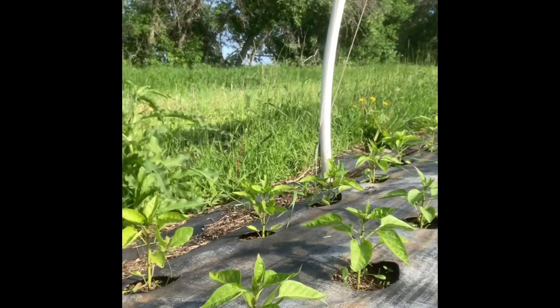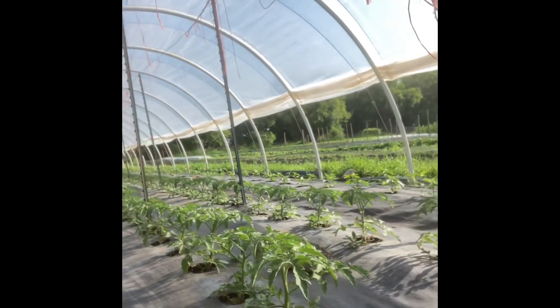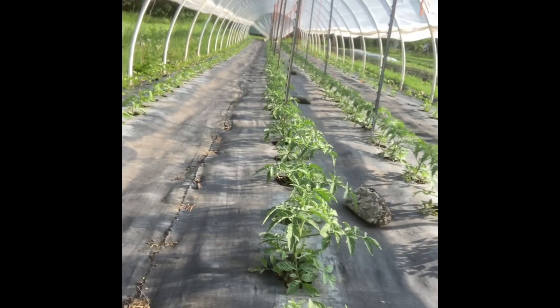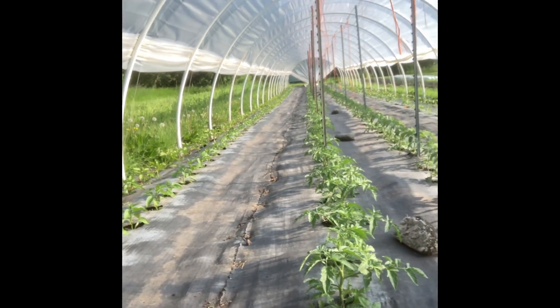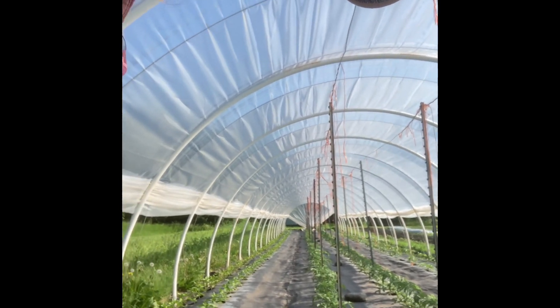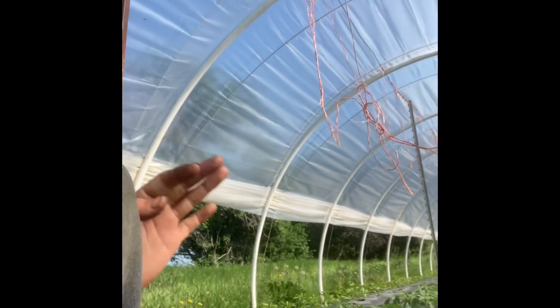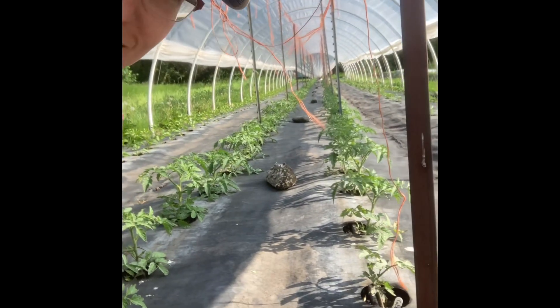These are peppers that are finally starting to do something and tomatoes that look fantastic. I was talking to somebody yesterday, a gardener who was bragging about how she plants her four tomato plants, and I was like, first of all, you're buying tomatoes from me, so if you're so good at growing tomatoes...